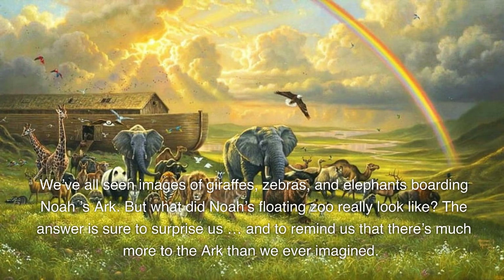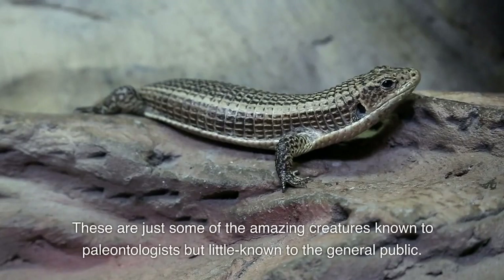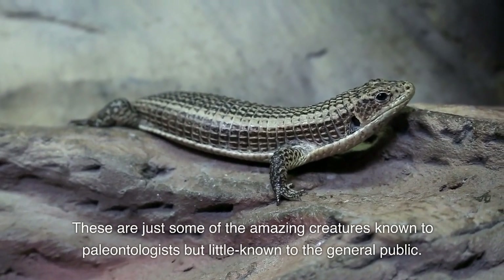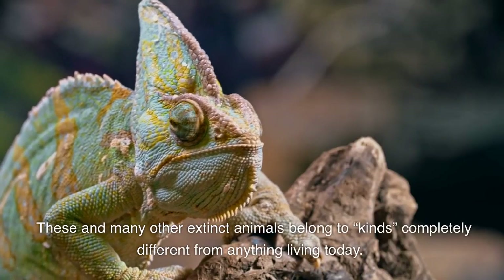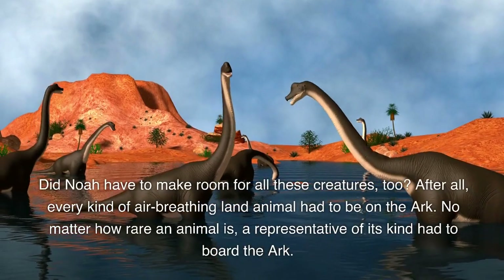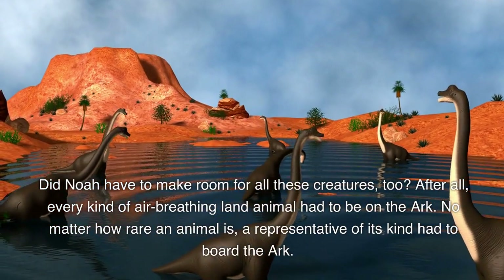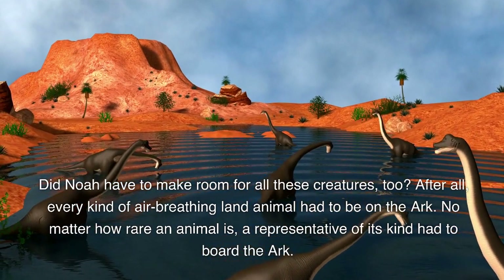The answer is sure to surprise us and to remind us that there's much more to the ark than we ever imagined. These are just some of the amazing creatures known to paleontologists but little known to the general public. These and many other extinct animals belong to kinds completely different from anything living today. Did Noah have to make room for all these creatures too? After all, every kind of air-breathing land animal had to be on the ark. No matter how rare an animal is, a representative of its kind had to board the ark.